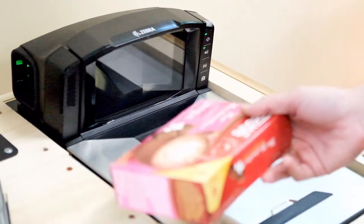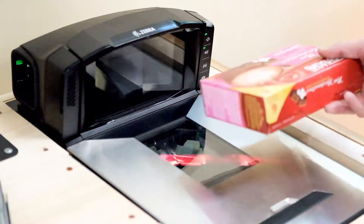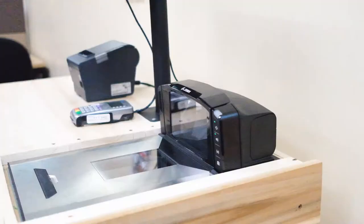Compared to a standard stand-beside scale and scanner, our modernized system will save seconds on every item scanned and weighed.